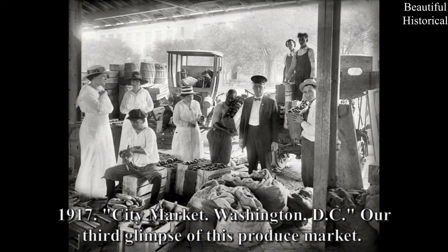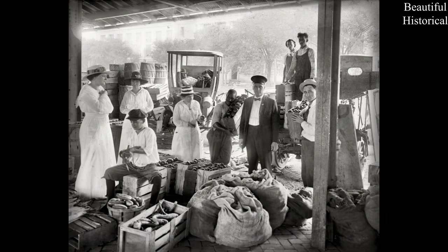1917 City Market, Washington, D.C. — our third glimpse of this produce market.